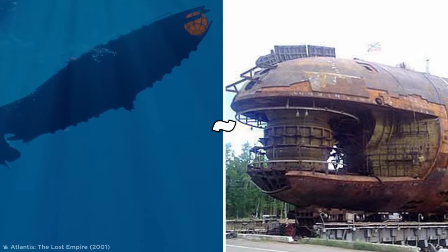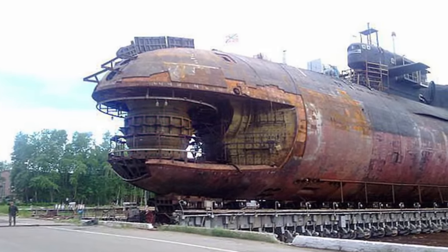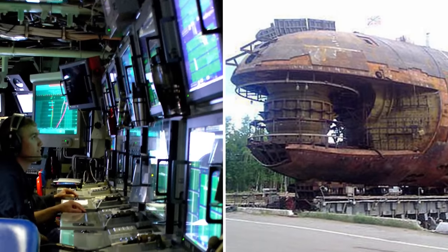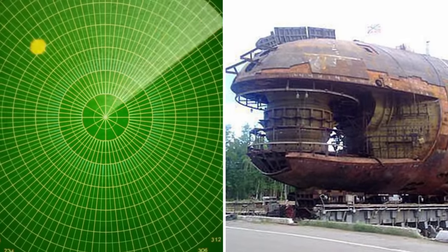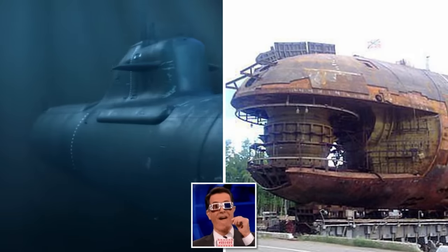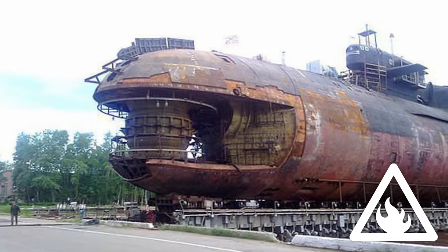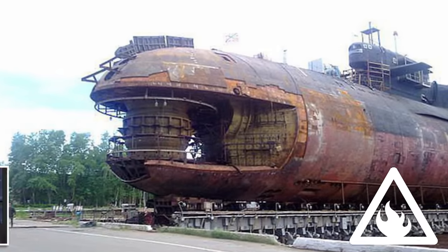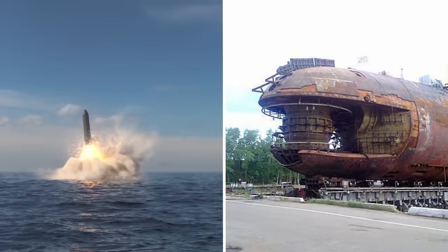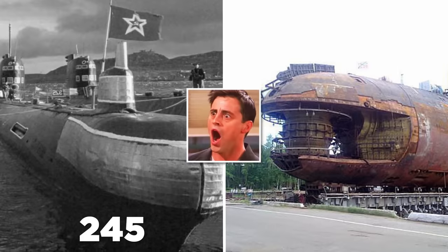Though it looks like something out of a sci-fi adventure, that big bulb is actually the sonar array's acoustic chamber. This is used to analyze sound waves from sonar equipment and translate it into visual data, so that the sub can navigate underwater. As cool as it looks, this chamber was filled with a highly flammable liquid that almost ignited during the incident. Whether it's crazier that these subs are practically bombs made out of bombs, or that the Soviets once had 245 of them, is hard to say.